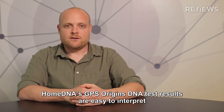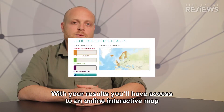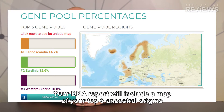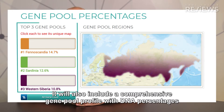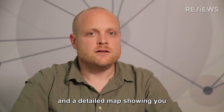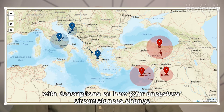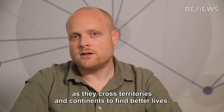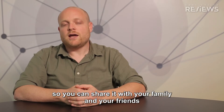HomeDNA's GPS Origins DNA Test Results are easy to interpret. With your results, you'll have access to an online interactive map. Your DNA report will include a map of your top three ancestral origins — the top three gene pools which make up most of your DNA. It will also include a comprehensive gene pool profile with DNA percentages, and a detailed map showing your maternal and paternal migration journeys with descriptions on how your ancestors' circumstances changed as they crossed territories and continents to find better lives. Your report is downloadable so you can share it with your family and friends.